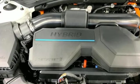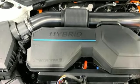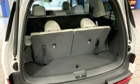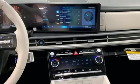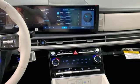Intercooled turbo inline four-cylinder engine. Dual zone climate control. Streaming audio. Steering assist cruise control. Voice activated climate controls. Inductive device charging.